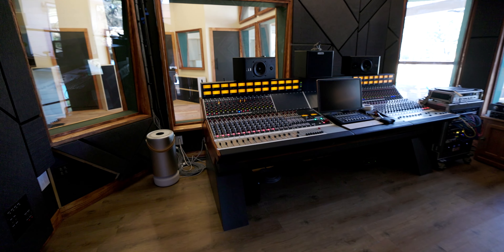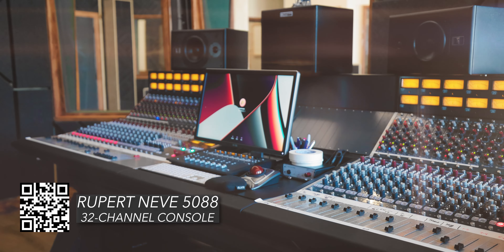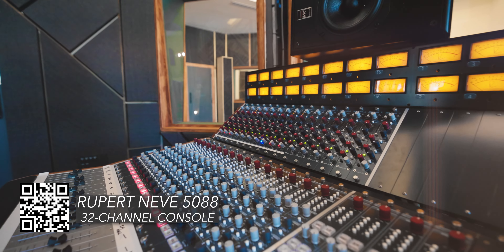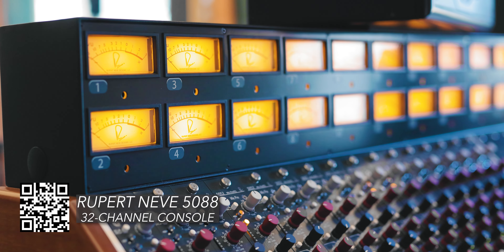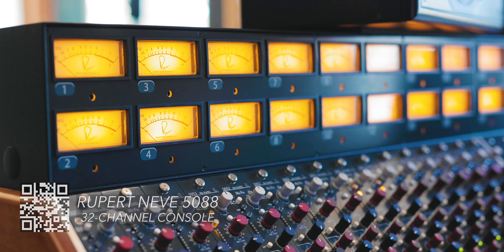And then you've got this big beautiful 32-channel Neve 5088 console. The Neve people are good friends with us — they're out in Wimberley, about an hour away. We've known them forever and it seemed like a good choice. I saw an old 8068 for sale — I used to work at Avatar in New York and we had an 8068 that I just loved, but I thought about the maintenance on it.